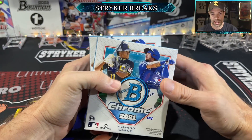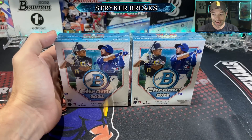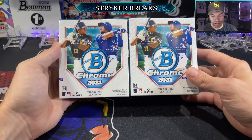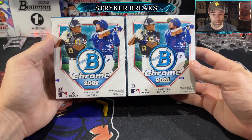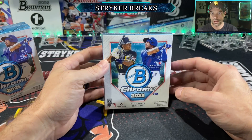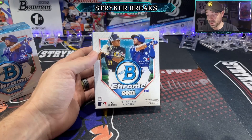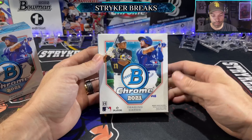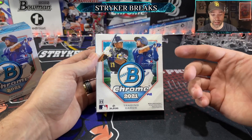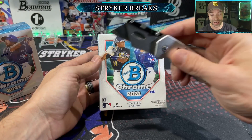Bowman Chrome is always a highly desirable, sought-after product. Sometimes it takes a while for the prospects to make a name for themselves or to get called up because a lot of times they're young international prospects. One of the good things about Bowman Chrome is that you get your rookies in a chrome format — these can be some of the most valuable rookie cards. The checklist is usually really good: first prospects, regular prospect cards, rookies, and a guaranteed auto in each mini box.